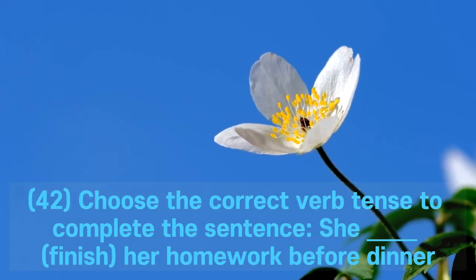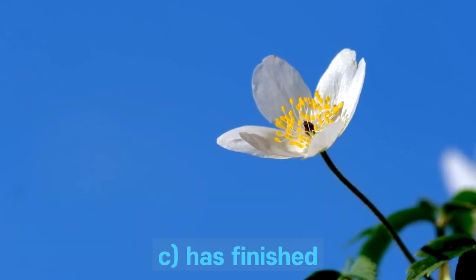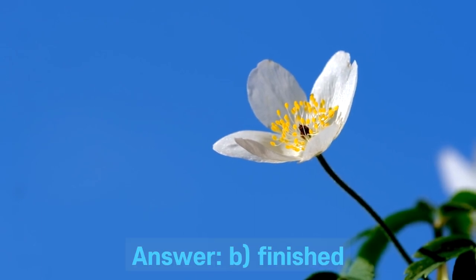Question 42. Choose the correct verb tense to complete the sentence: She ___ her homework before dinner. A. Finishes. B. Finished. C. Has finished. D. Had finished. Answer: B. Finished.